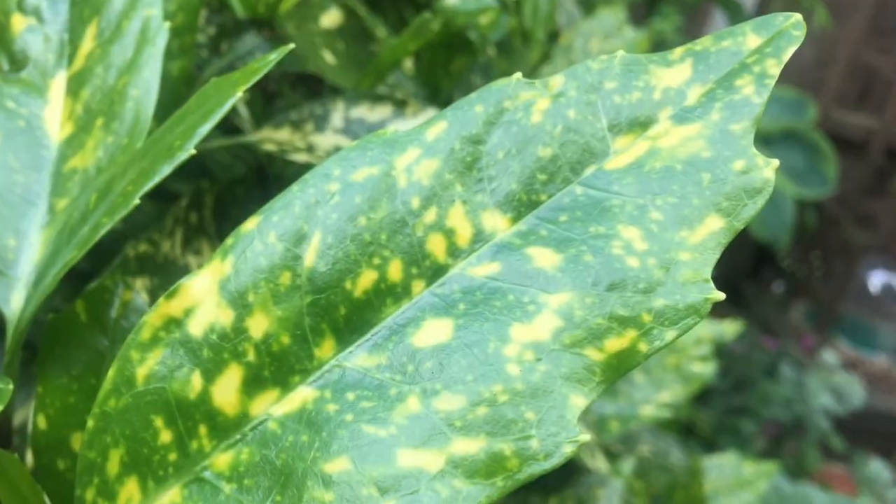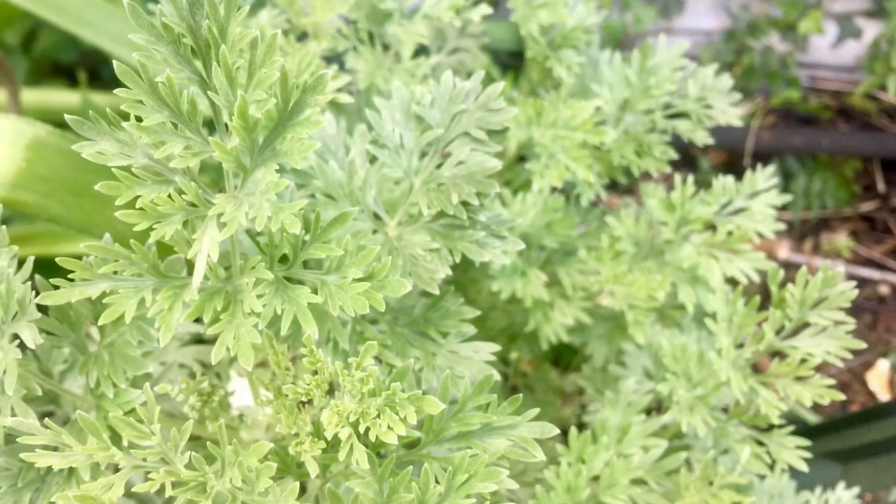Of equal interest are leaves — leaf shapes, leaf colours, feathery leaves.